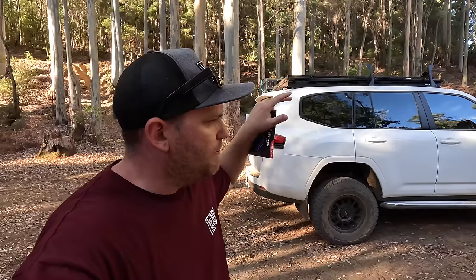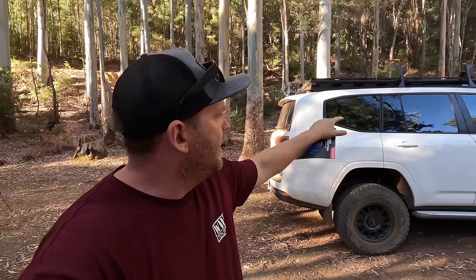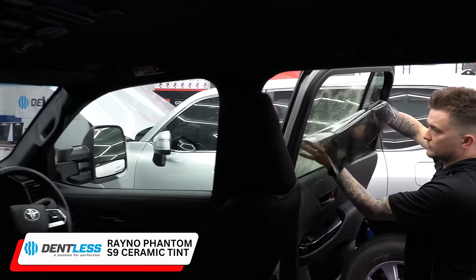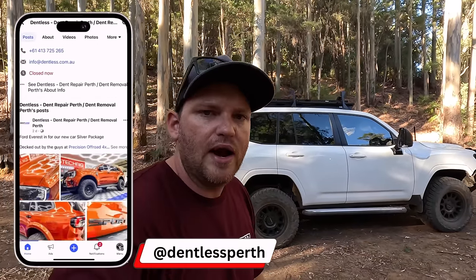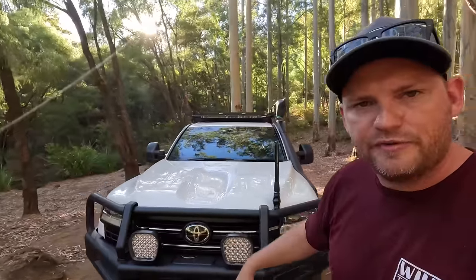Aaron from Dentless is a champion, and I get nothing out of saying this by the way. He's offered a package for anyone that mentions this video or Wild Touring: ceramic coating and ceramic tint if you want both done, he'll give you 10% off. No kickback for me — he's just a really good dude. He's active on social media so shoot him a message on Instagram or give him a call. Anyway, that's the ceramic coating — looks wicked, thrilled with it.